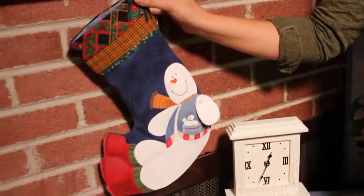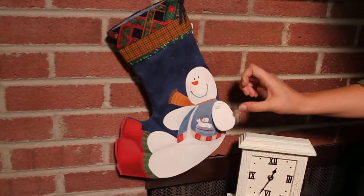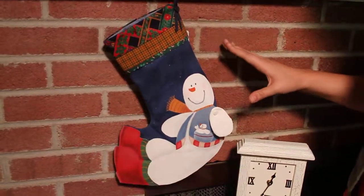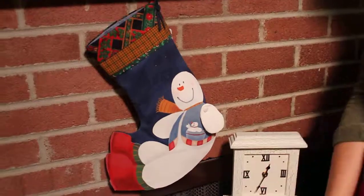Down here we have our snowman stocking. Hand painted on this blue material is a snowman — it even has a small snowman in his pocket on his vest. All of the detailing comes together so nicely and makes your fireplace really light up.